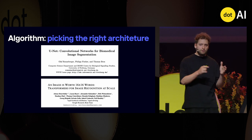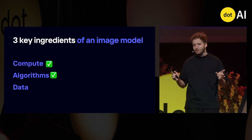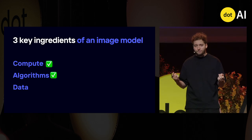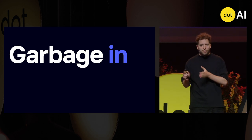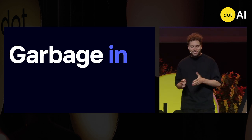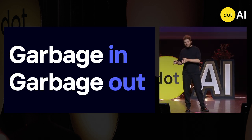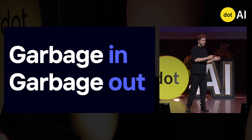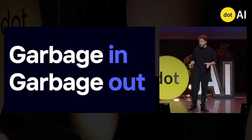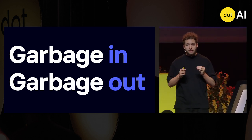We now move on to the most important ingredient: data. There's a saying in machine learning — garbage in, garbage out. If you put bad data as input to your model, you will get bad data out. This is why filtering your content is extremely important.